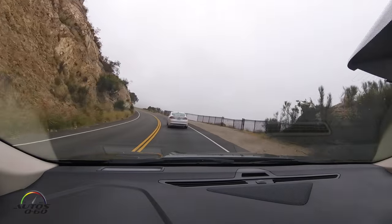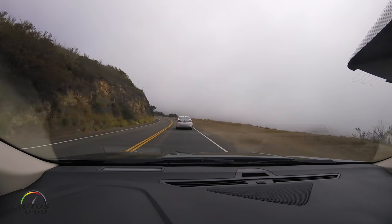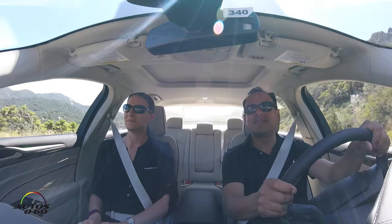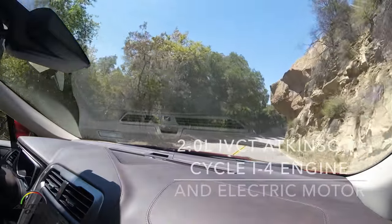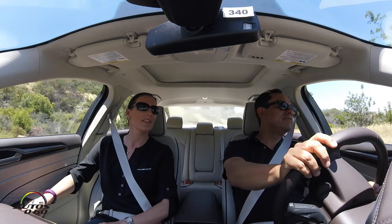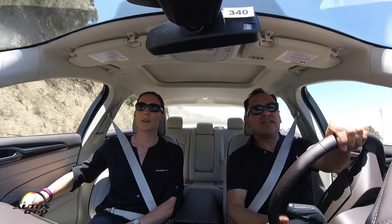We're here on this awesome road in California — probably the same route used for other test drives of high-end sport luxury cars — and this car can handle these roads just like any of them. Absolutely, there's plenty of power up and down these hills and through the corners. This is a relatively big car, but the handling is pretty good, going 45 to 50 miles an hour.